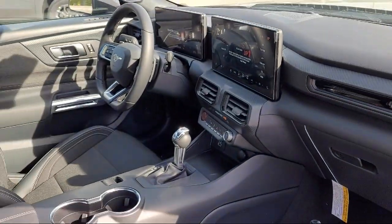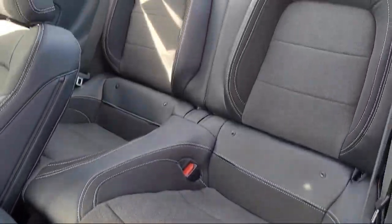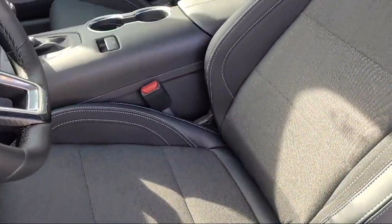Also featured are speed sensing steering, outside temperature display, auto high beam headlamp control, and steering wheel controls.